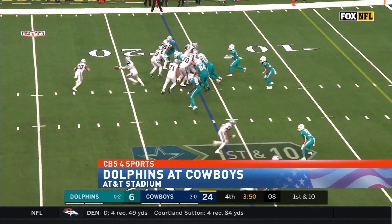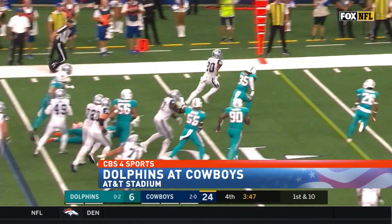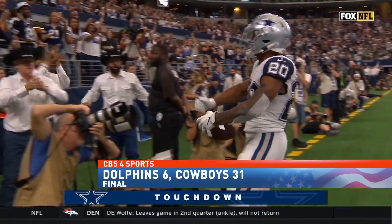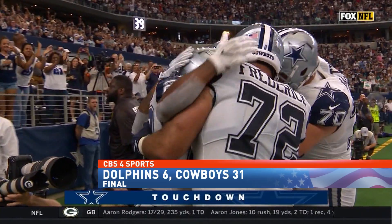Fourth quarter, Prescott hands it off to Pollard, bounces off a defender. He's a pinball wizard, and he'll take it to the house. The Dallas Cowboys beat the Dolphins 31-6 and move to 3-0 on the season.